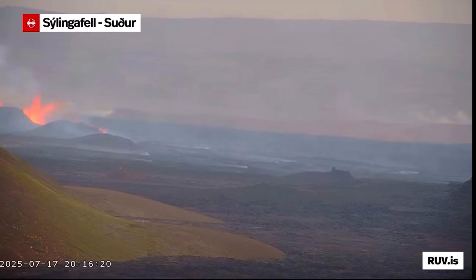This is now in the evening on July 17th — about one day and a half since the eruption started last night at 3:55 AM.